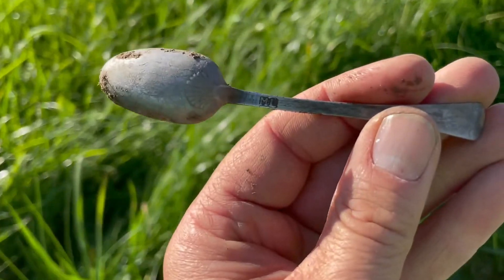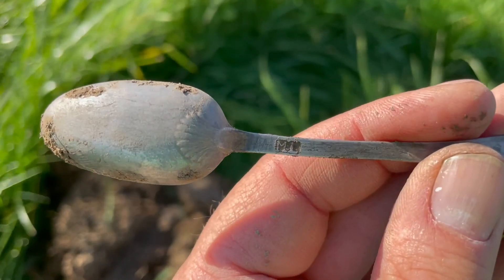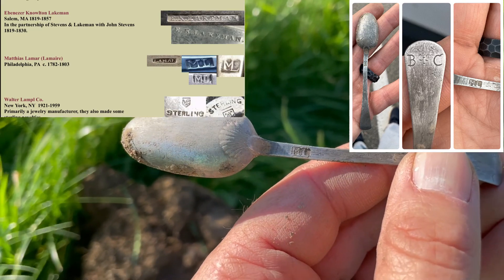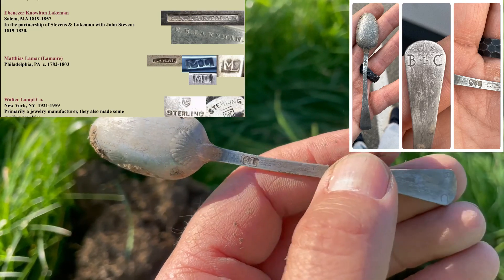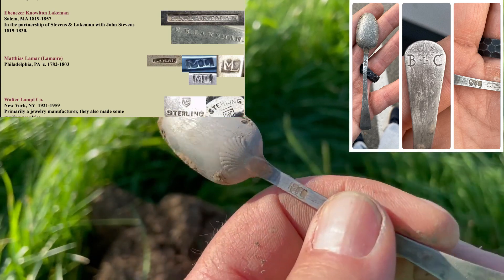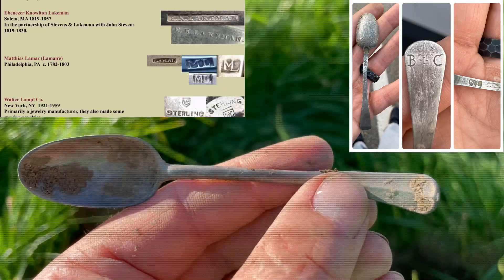Real quick — I cleaned up the maker's mark and it's 'ML.' If anybody knows what that is or how old that might be, ML maker's mark with a B and C at the top and a seashell.